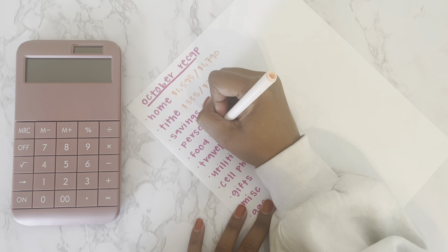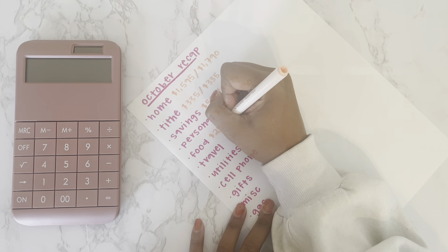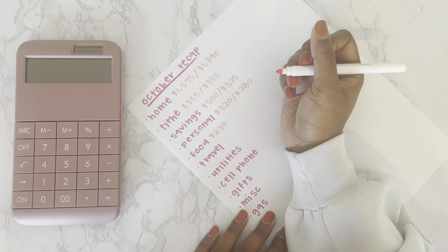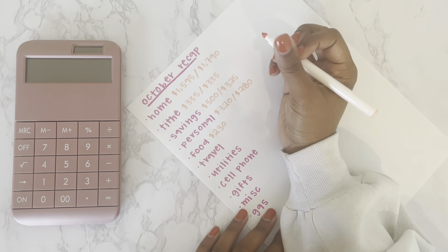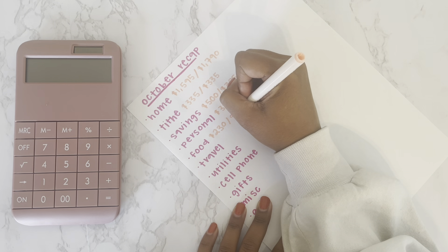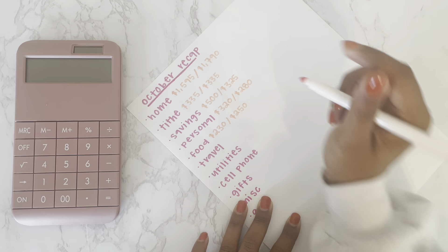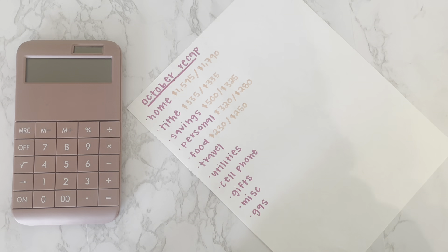Food is always a difficult category for me because I do not like to cook. I budgeted $230 and I spent $250, so I went over by $20. It's still over budget, but considering how I ate this month, it's okay.